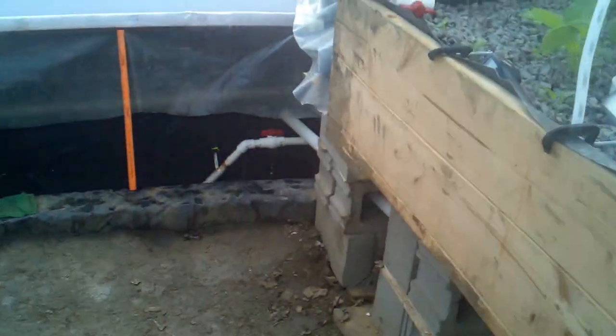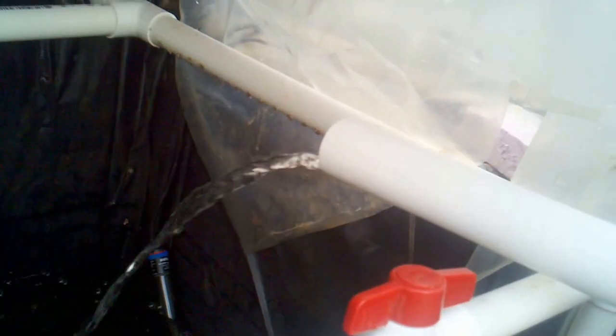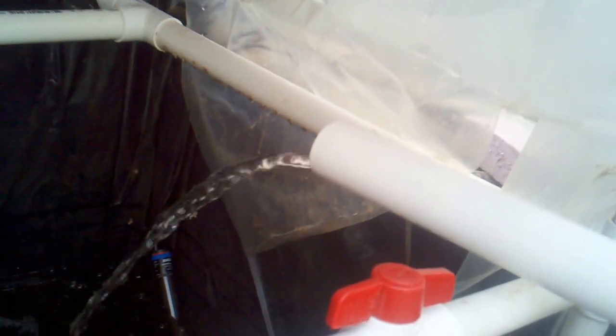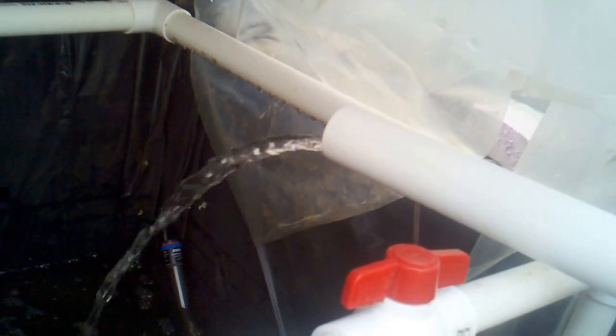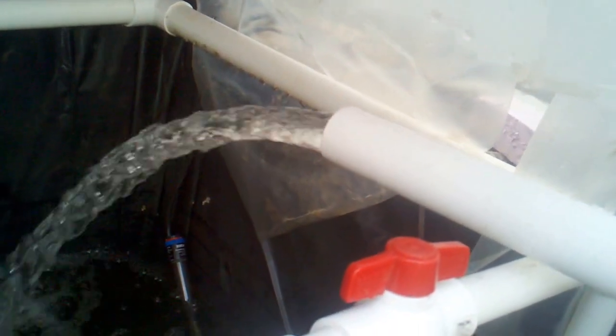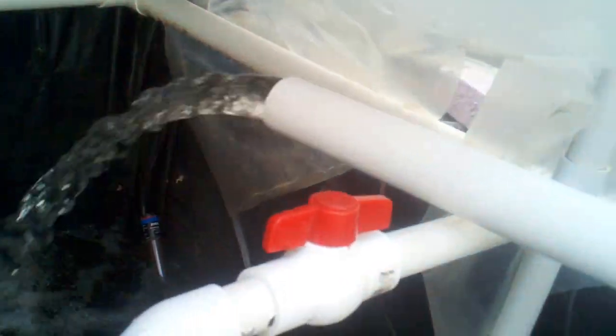Oh, there's my bell siphon just starting. I want to see how much force — as soon as it gets primed it'll kind of take off. There we go. That's why I used inch-and-a-half pipe as opposed to inch pipe — I want that water to drain out of there nice and quick.